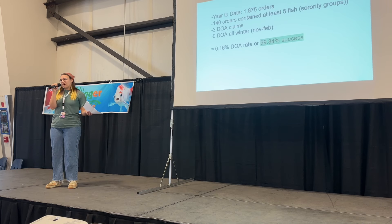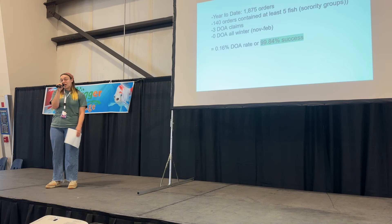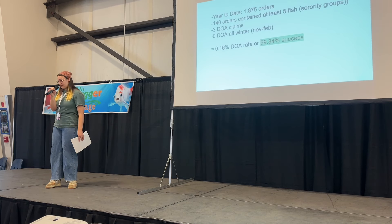This is just some of the stats from this year. Year to date, we've done 18 hundred fish shipped and 75 orders. I've used calculations where a hundred of those 800 orders contained at least five fish, and that's how we ran the numbers.